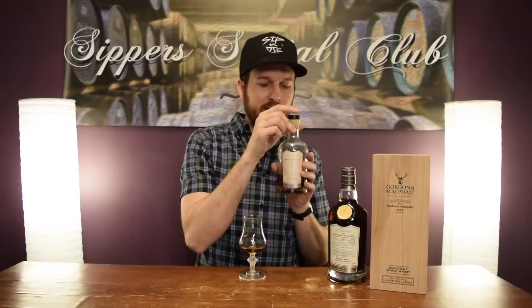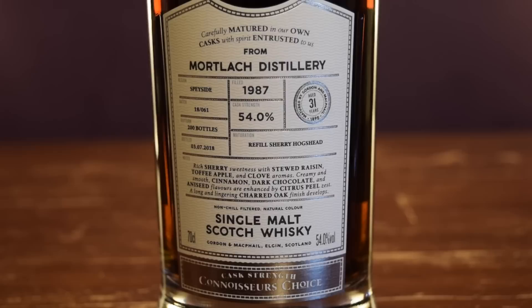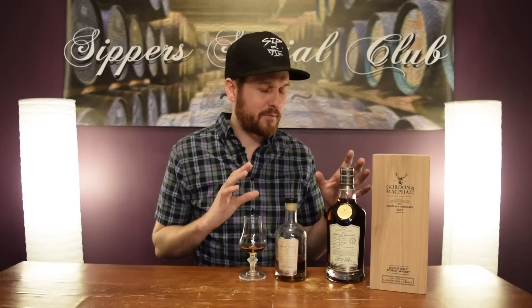Just a couple more ounces. We cracked this on his live show — I'll link to it here. This is all I got left of this, and I just brought the full bottle out just to show the color. The color on this whiskey is super, super dark. Now this is a refill Sherry Hogshead. You don't get this kind of color from a refill cask, and I was reading a review — we did some research into this one before we got it and kind of jumped at it when it came out.